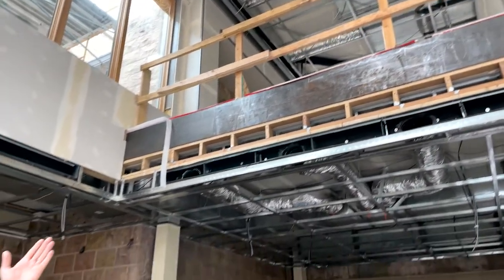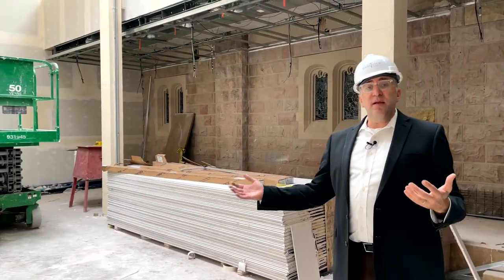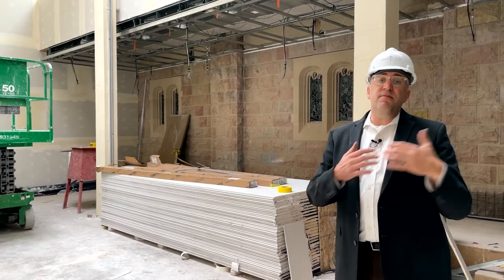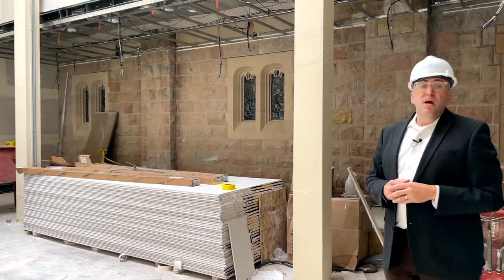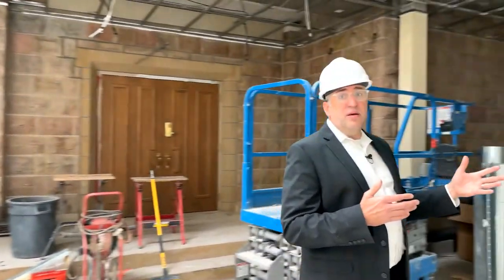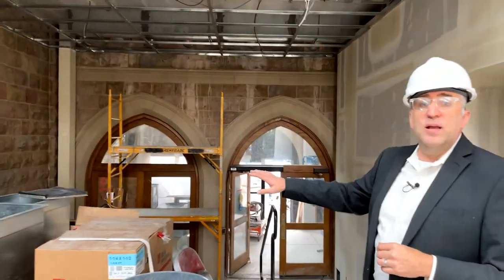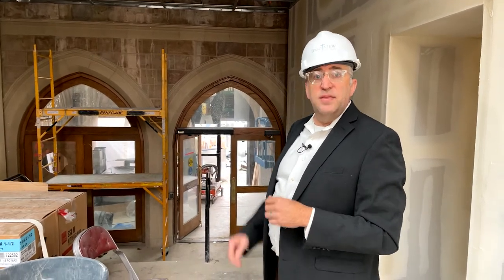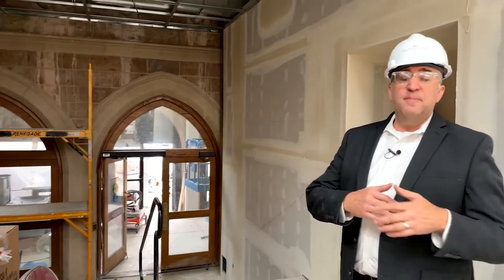Now I'm on the main level of Westminster Commons. We're innovating this space and improving it for gathering and a sense of community before and after worship. Our reception space and welcome center will be here. We've also reconfigured the grand staircase — we've relocated the ADA lift into the stairwell, which has opened up a new spaciousness for entering and exiting the Commons.